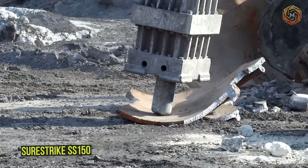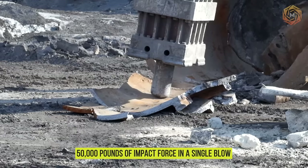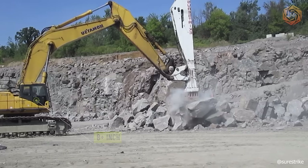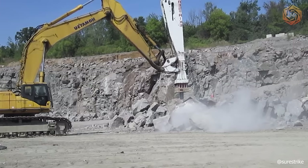The SureStrike SS 150 is the most popular and dynamic hammer in the SS series product line, producing a staggering 50,000 pounds of impact force in a single blow. Built for heavy-duty applications, this unit is one of the most versatile attachments in this class of excavator lineup. Utilizing an incredible eight-plus-inch diameter impact pin gives you the confidence to tackle the toughest projects, while providing one of the longest life expectancies of any hydraulic breaker in its class.